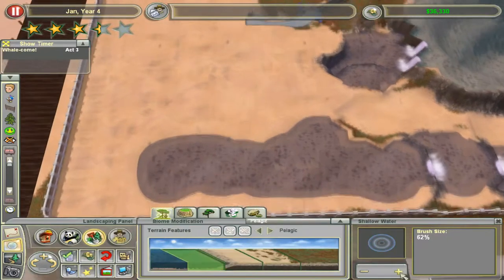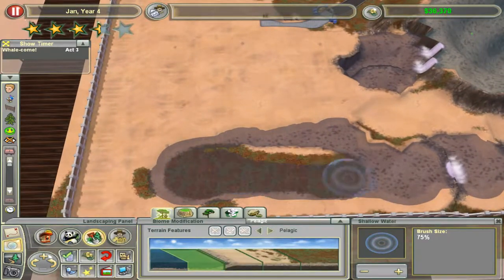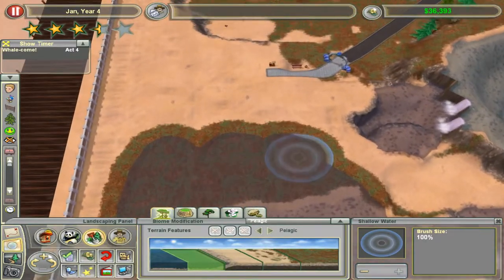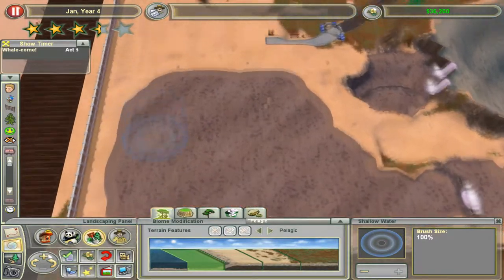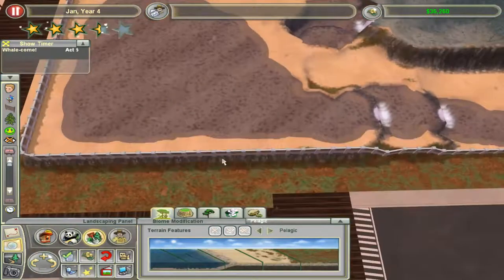You'll see in a second I make much deeper water, because leatherback sea turtles prefer pelagic waters — and as we discussed before, pelagic is open sea, very, very deep, no foliage whatsoever, no rocks, nothing. I did put some foliage at the shore because I thought it would be more realistic. Obviously we can't have an open ocean in the park, but that's what you'll get.